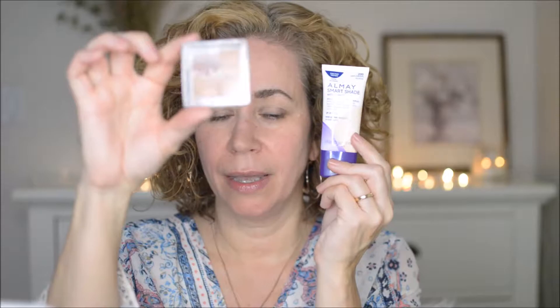Today I'm going to try out Almay Smart Shade anti-aging skin tone matching makeup. I got this at Ulta — it was buy one get one 50% off from Almay, so I also got their new quad. Looking online they do have new packaging but they sent me the old look. Same product though. I got it because it says anti-aging and I'm grabbing anything I can.